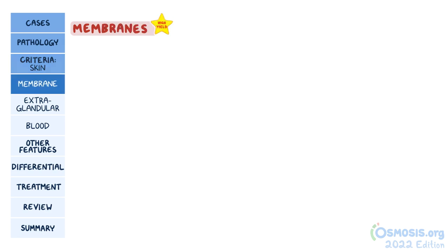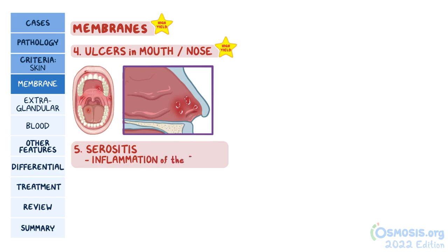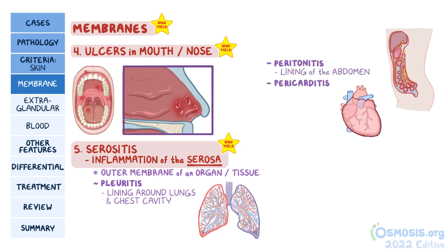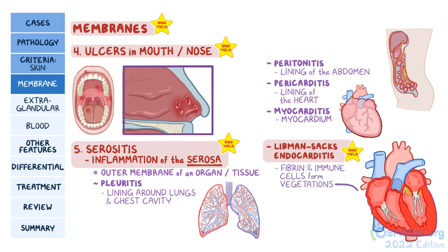The next group involves two symptoms affecting the membranes. Lupus can also damage the inner membrane or mucosa of various tissues, causing ulcers in the mouth or nose. Next, there's serositis, which is inflammation of the serosa, the outer membrane of an organ or tissue. It can manifest as pleuritis, which is inflammation of the lining around the lungs and chest cavity; as peritonitis, which is inflammation of the lining of the abdomen; or as pericarditis, which is inflammation of the lining of the heart. It's worth noting that lupus can also cause inflammation of the myocardium, leading to myocarditis, or the endocardium, leading to Libman-Sacks endocarditis, where clumps of fibrin and immune cells form vegetations on the mitral or aortic valve. These vegetations can be present on either surface of the valve, but are usually on the undersurface.